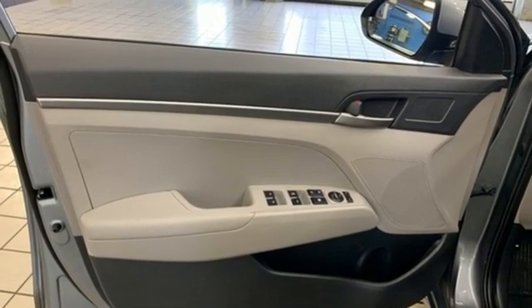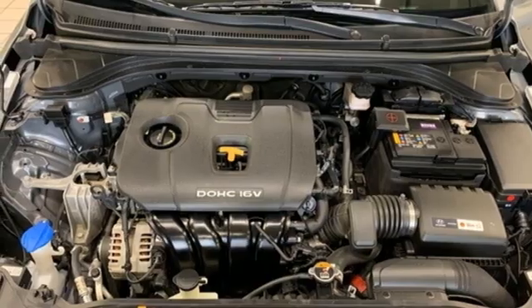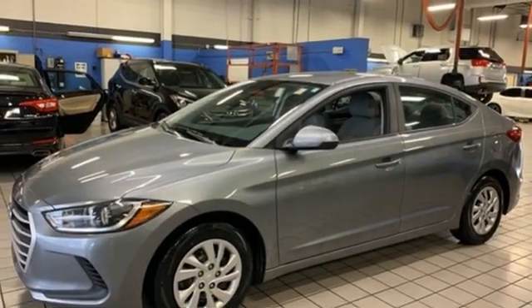Manual telescoping steering column, automatic transmission, gas pressurized shocks, and inline four-cylinder engine.